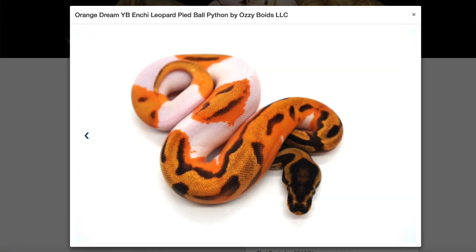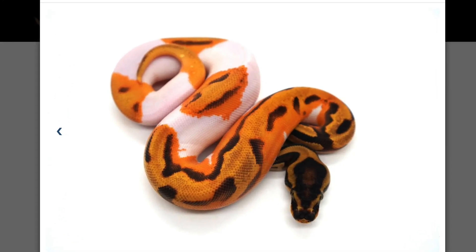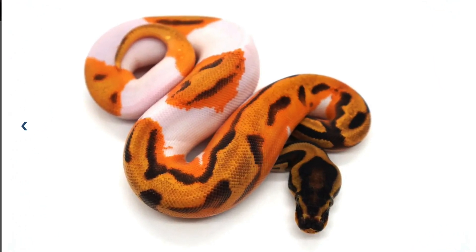Leopard sometimes causes really high white pieds, but I think the enchi will outweigh it. And if we could get those in the mix — these are long long-term goals, years out — I would be able to bring in enchi and leopard and then have either yellow belly or orange dream or both in the mix of a dreamsicle.